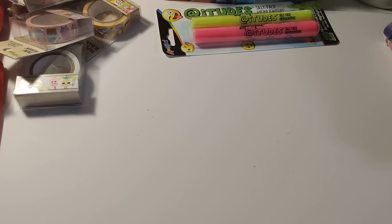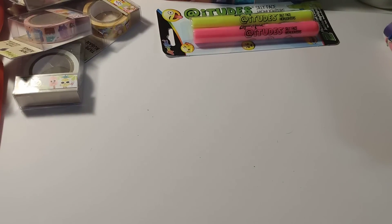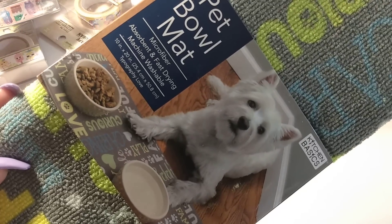I bought one of the spray bottles — I'm thinking I'll use it for disinfectant cleaner or diluted bleach and water for cleaning. I also picked up a pet bowl mat, 16 by 20 inches. They had two different designs and I got this one.